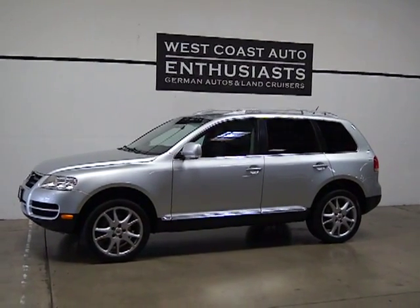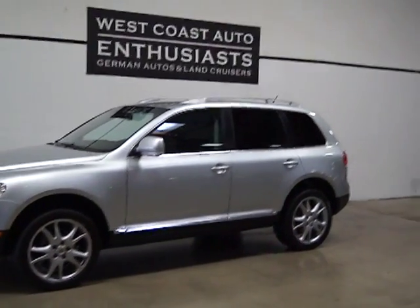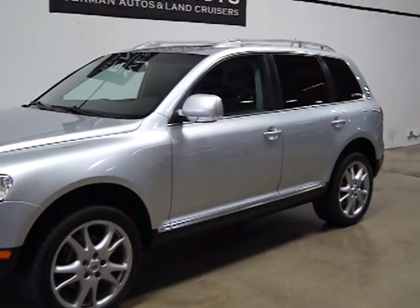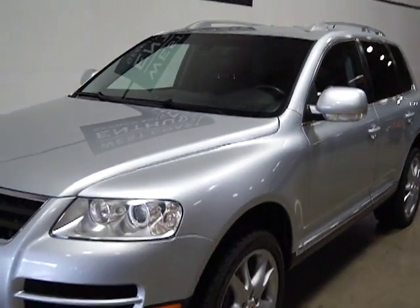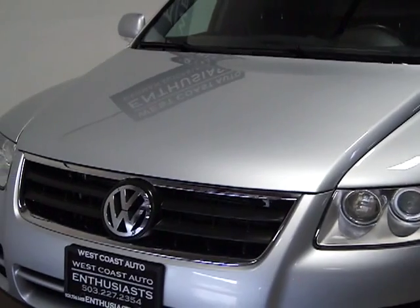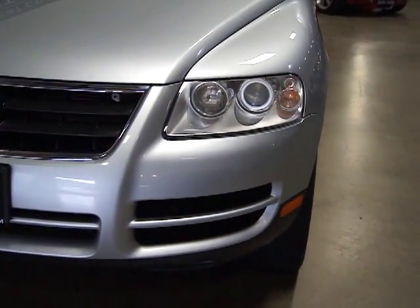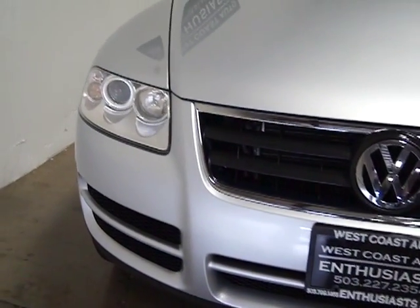It's a V6 all-wheel drive. The Touareg has been a very popular SUV for Volkswagen. It's on the same platform as the Porsche Cayenne. They come in three versions: a V6, a V8, and a 10-cylinder TDI. This is a six-cylinder, so it gets a little better gas mileage.